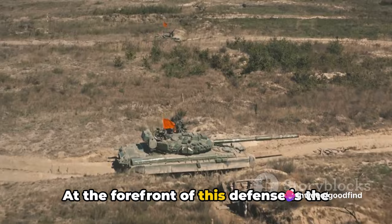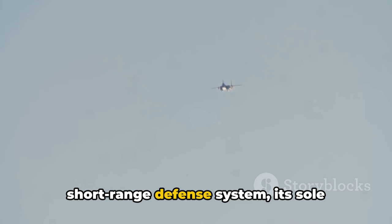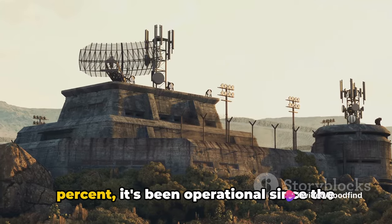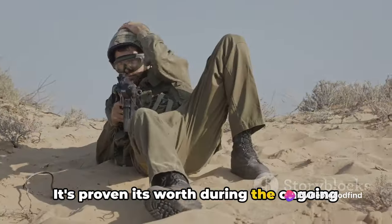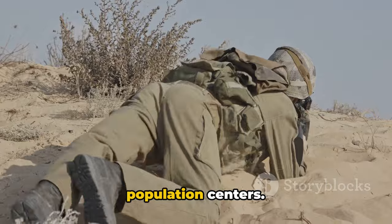At the forefront of this defense is the Iron Dome. A collaboration between Israel and the United States, the Iron Dome is a short-range defense system. Its sole purpose is to intercept and destroy incoming rockets. With a success rate of over 90%, it's been operational since the early 2010s, proving its worth during the ongoing conflict against Hamas and Hezbollah, intercepting thousands of rockets and safeguarding strategic assets and population centers.